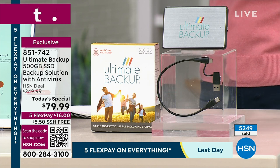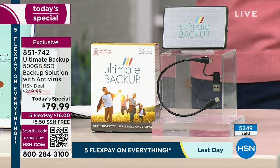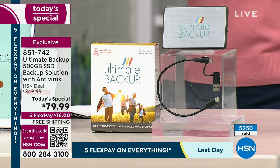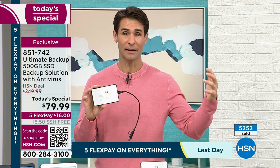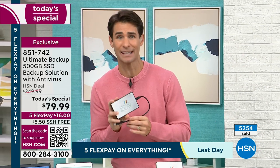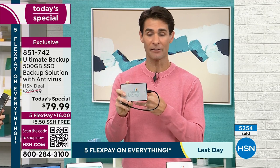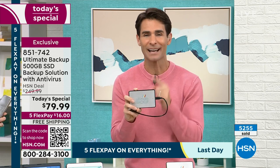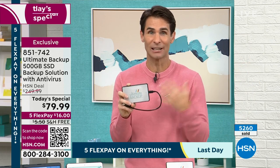Normally $250 for 500 gigabytes and everything it does — that's kind of what you'd expect. But this is a today's special, and it's the very first time Ultimate Backup has been on a today's special here, at the beginning of the year. My wife and I are planning a spring break trip, and I'm already thinking about how I'm going to video everything. I'm going to take my Ultimate Backup with me — whatever I put on my phone, I'm going to put right on my Ultimate Backup. And if I lose or drop my phone, I've got all that video and all those photos, and it saves space on my phone.